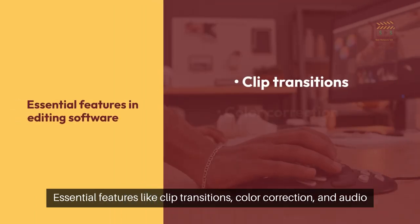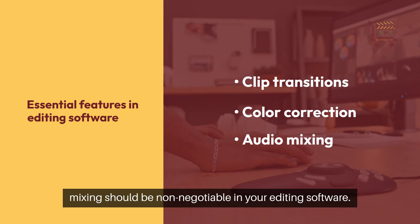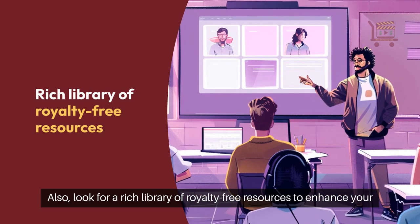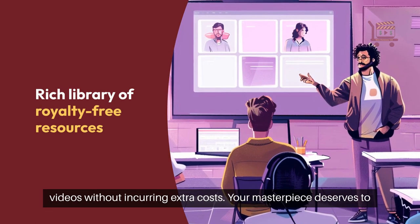Essential features like clip transitions, color correction, and audio mixing should be non-negotiable in your editing software. Also, look for a rich library of royalty-free resources to enhance your videos without incurring extra costs.